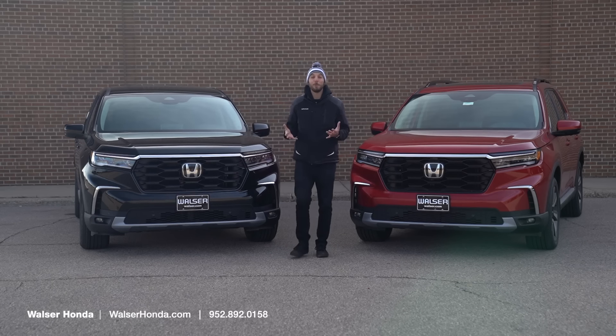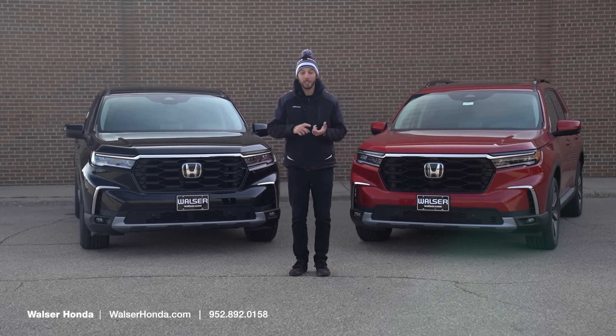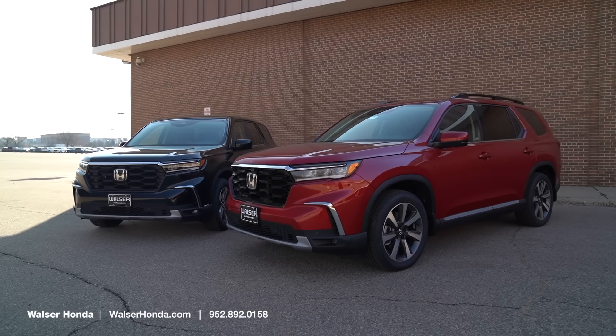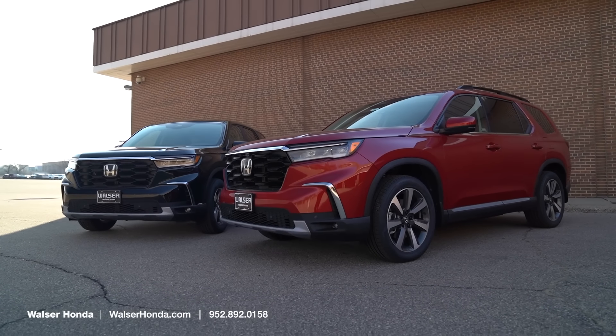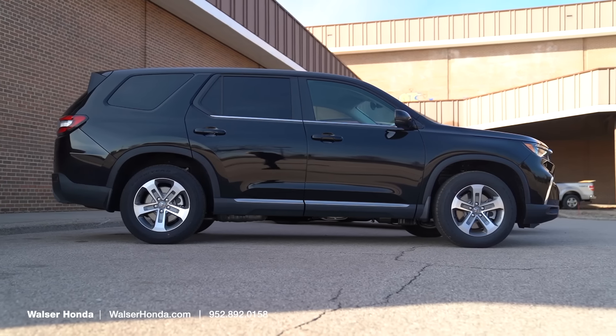Adam here from the Walzer Automotive Group. What I want to do today is compare a couple of 2024 Honda Pilot models. We'll look at the EXL versus the Elite, see the differences on the inside and the outside, and see which one might just be perfect for you. Let's start by looking at the 2024 Honda Pilot EXL.